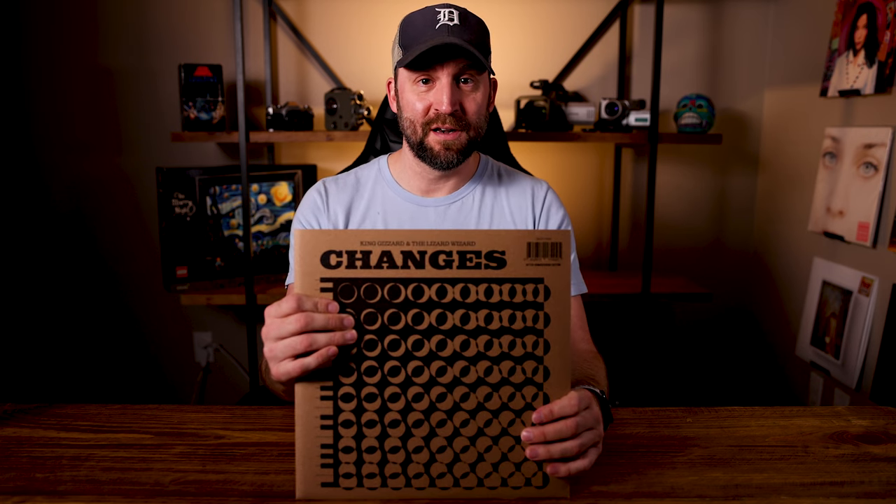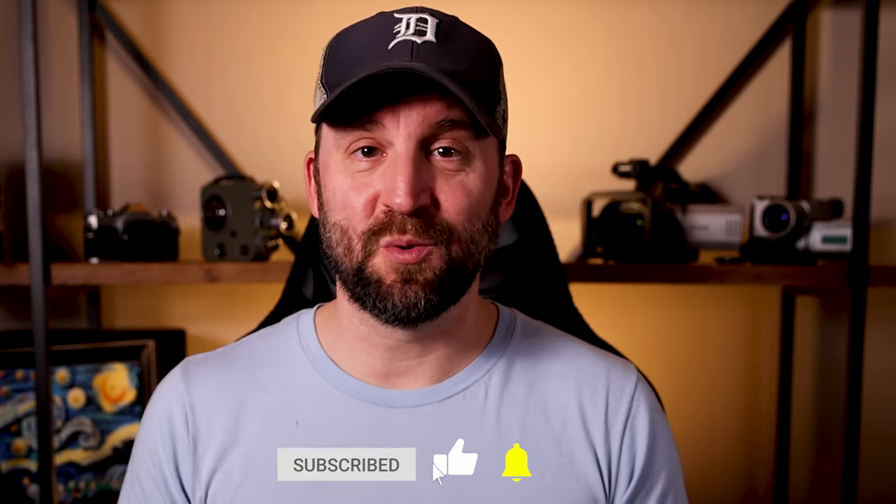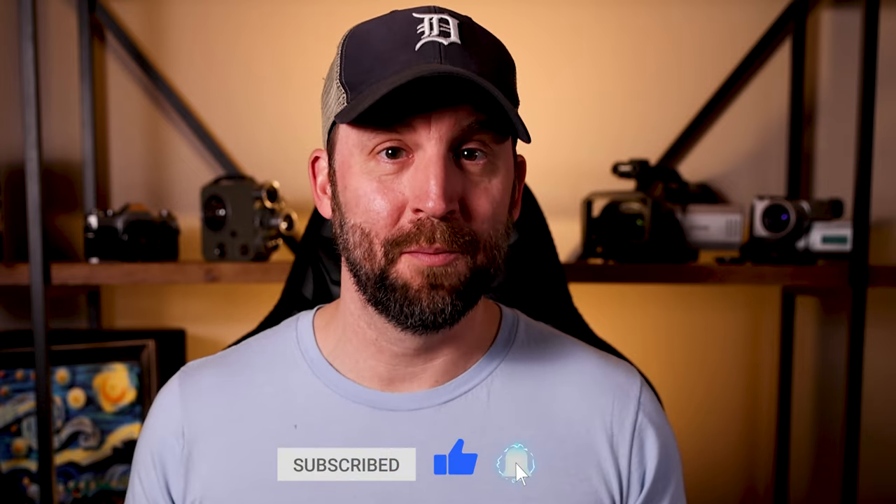Here today I want to do the unboxing for Changes. This is the third and final one. Very cool story about this album — apparently they had been working on it since 2017 and they could just never get it right. They were going to release it in 2017, but since they couldn't get it right they didn't. Now they released it in 2022 as the fifth album of the year for them, which is pretty incredible.